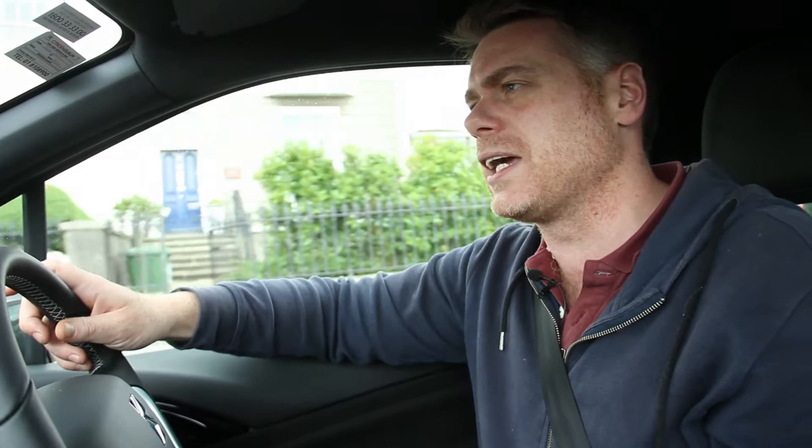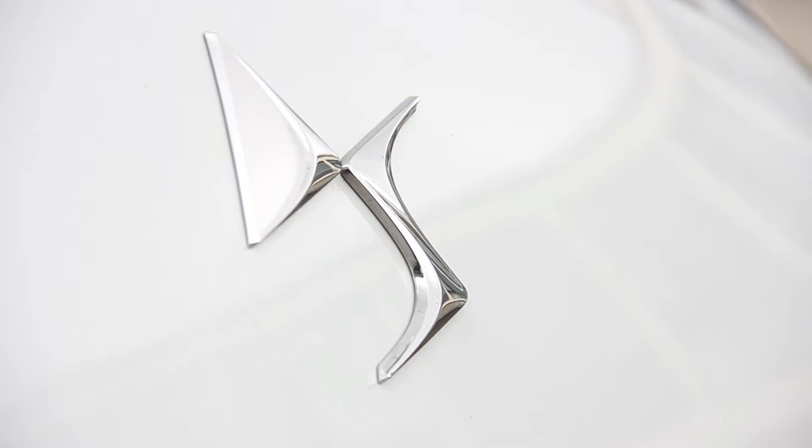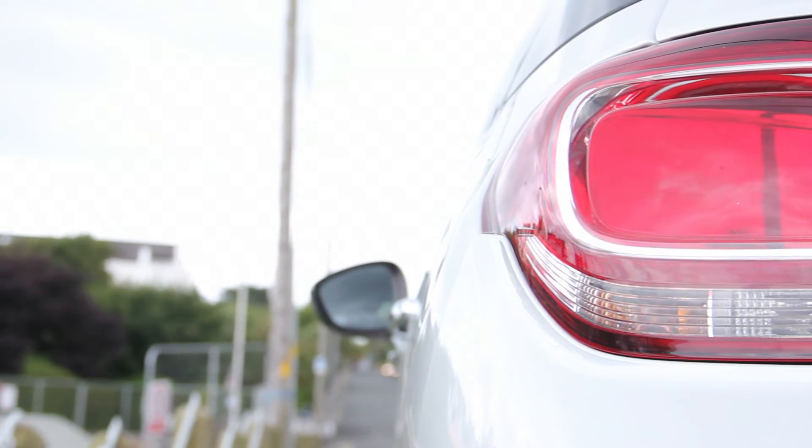But that, again, is what DS is all about. It's kind of the luxury Citroen, even though they're no longer Citroen. Confused? So am I. I will say that I think both Mini and Audi do make a more refined vehicle. However, this is such a great effort by DS, and I suppose they had plenty of practice when they were Citroen.